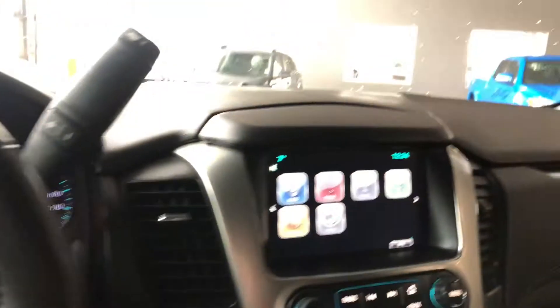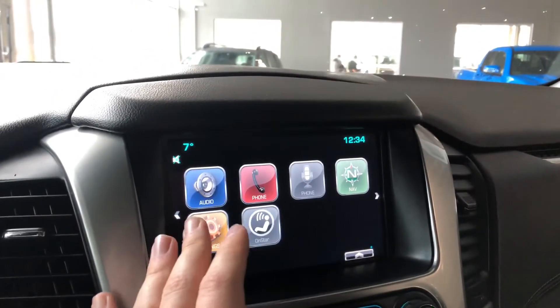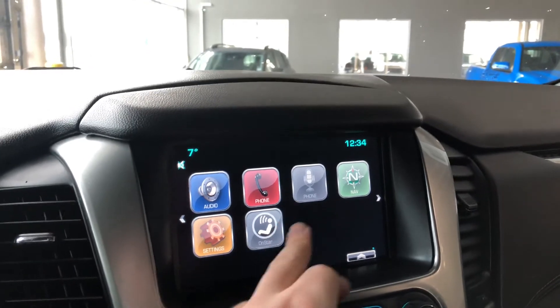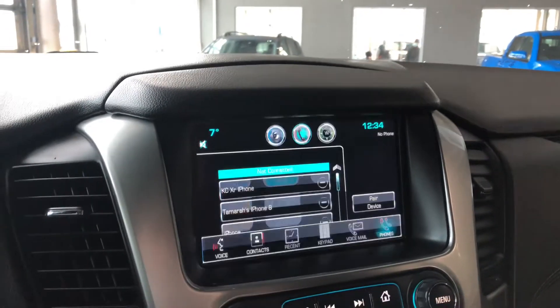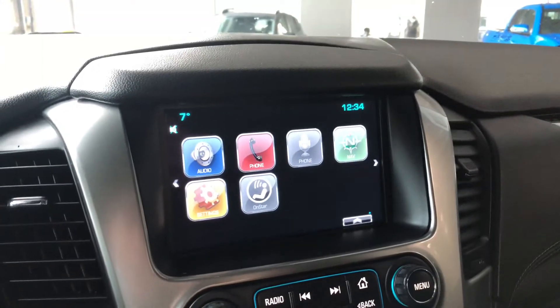Moving on to our screen, right now we are on the home screen where you have features like your audio, which has your AM and FM. You also have a shortcut to phone where you can connect your phone to Bluetooth. Going back to the home button, you also have your navigation here where you can set your destination.